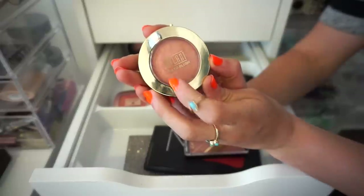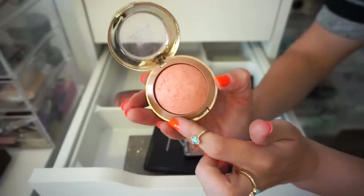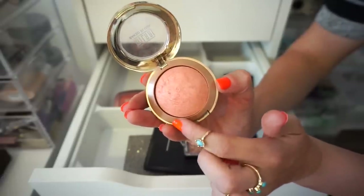Next one up is this Milani blush in Luminoso. You guys can see it's an orangey type of shade — one of my favorites. I'm going to keep it — very, very beautiful on the skin.